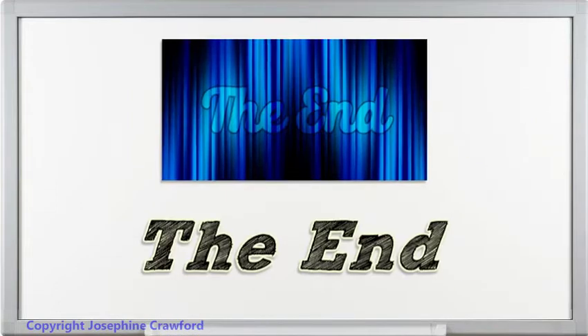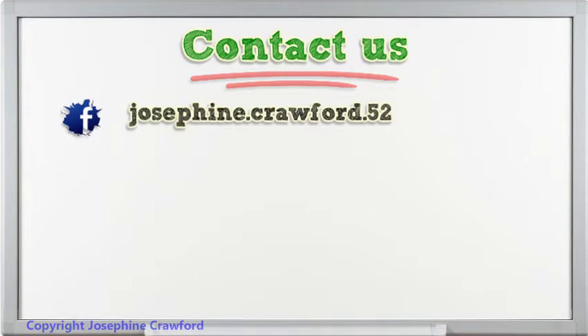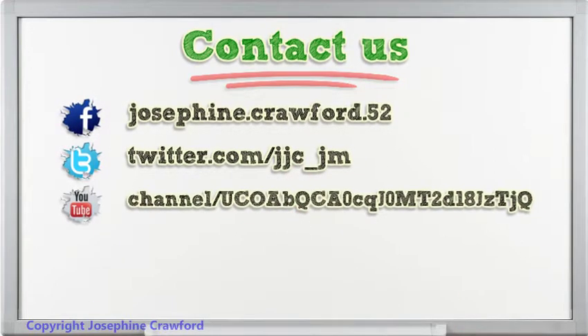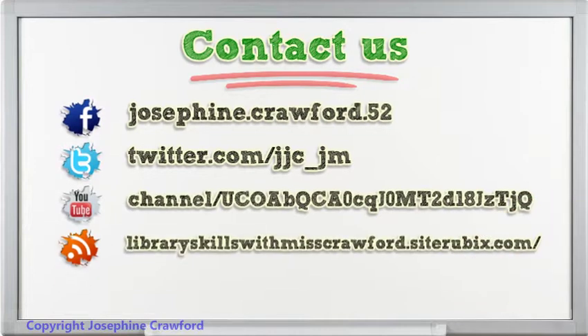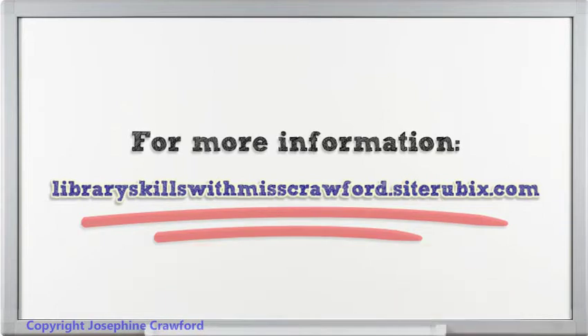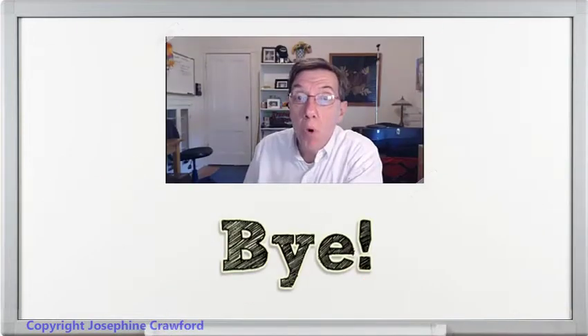The end. For more information, please click my link in the description. Thanks!